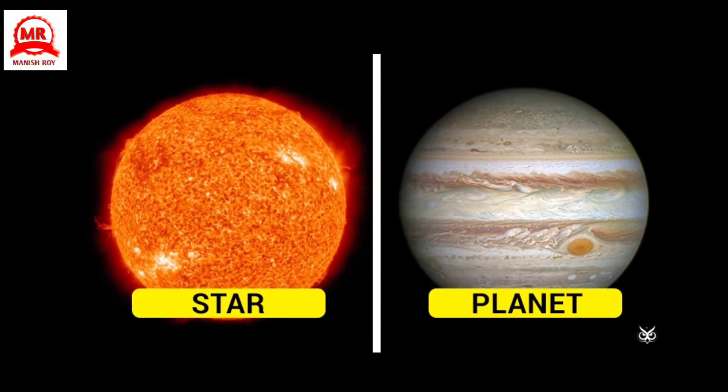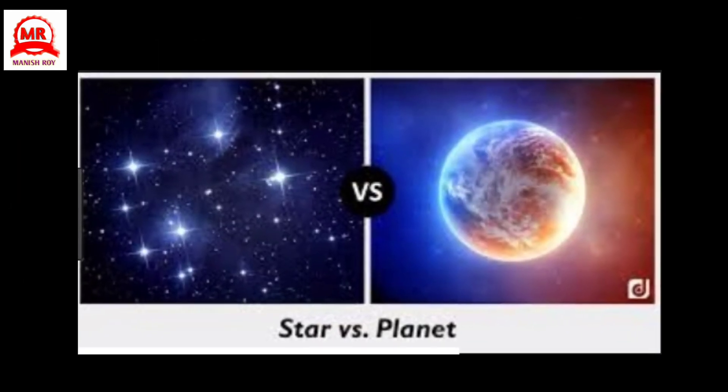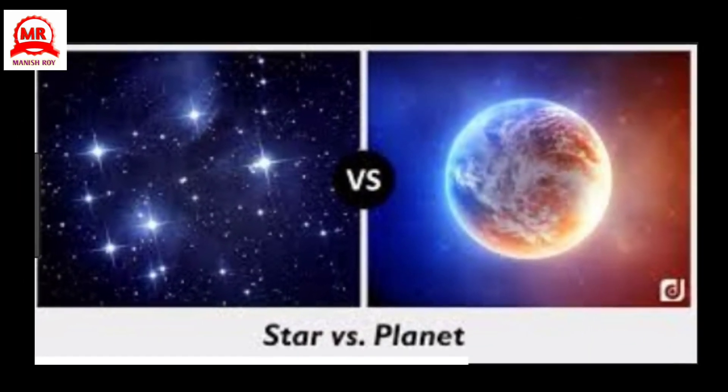Stars seem to twinkle but planets shine with a steady light. Stars are self-illuminated while planets shine by the light of the Sun.